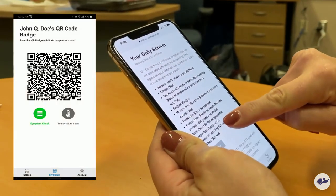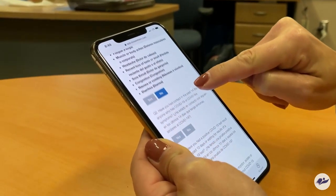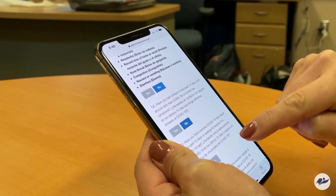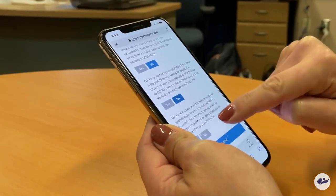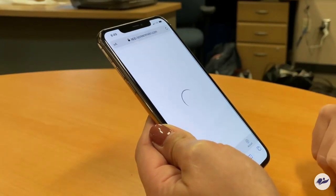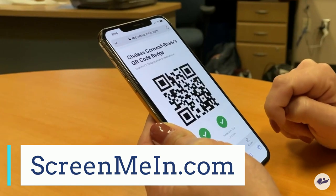Middle, junior high, and high school students will be given unique QR codes and will answer the COVID questions themselves upon arrival to school. Or they will have the option to sign in using their smartphones and answer the questions in advance by visiting the app ScreenMeIn.com.